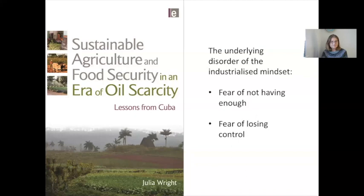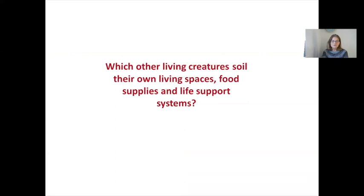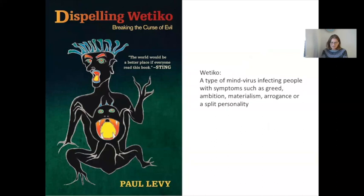On the left you can see the book that came out of that research. We could ask: which other living creatures on earth soil their own living spaces, food supplies, and life support systems? We seem to be the only one. This pathological disorder had already been identified by indigenous peoples when encountering colonizers. The First Nation Cree, for example, used the term 'wetiko' to describe a type of mind virus infecting people with symptoms such as greed, ambition, materialism, arrogance, or a split personality.